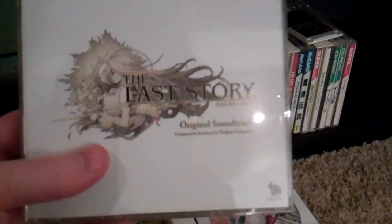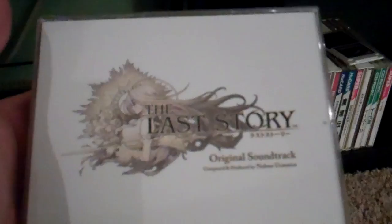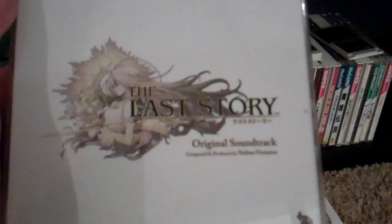Those two are amazing. Xenoblade I think everyone can get into. The Last Story soundtrack is a lot more subtle than Xenoblade, and it took me a long time to get into this, but now I really love this soundtrack. So definitely check that out.